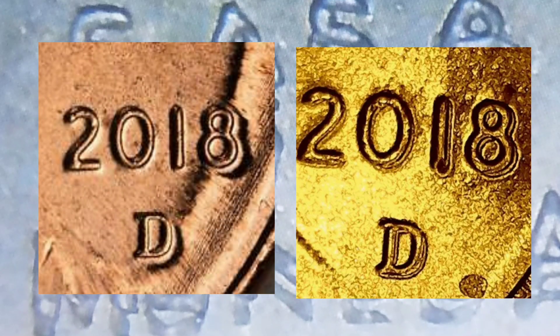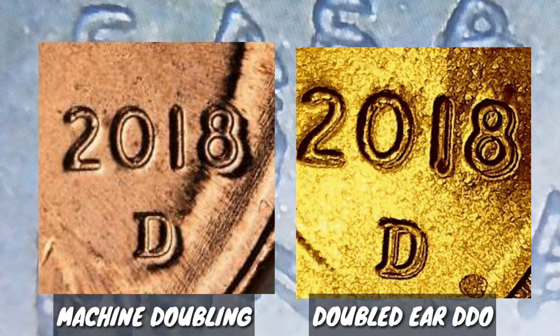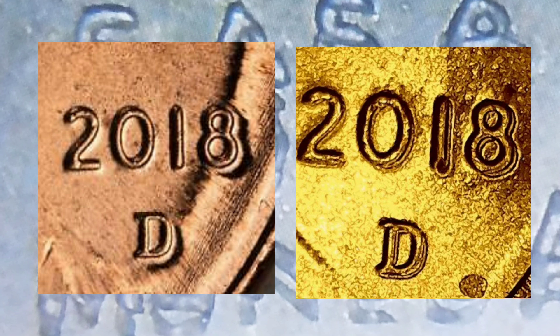Como dato final, no se guíen tanto de la fecha, ya que te puedes confundir con lo que son los duplicados de máquina, mejor conocidos como Machine Doublings. Lo más viable es que busques la doble oreja o doble oído de este bello Double Die de 2018.